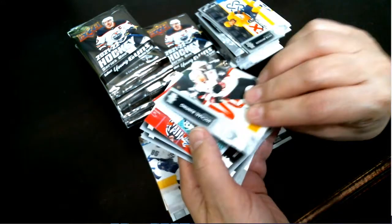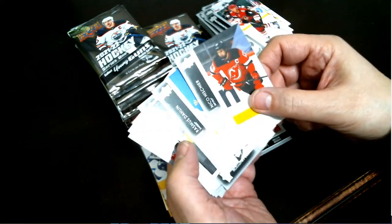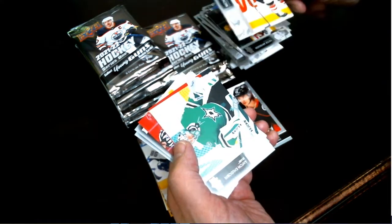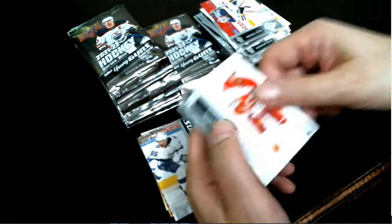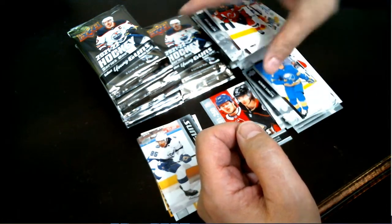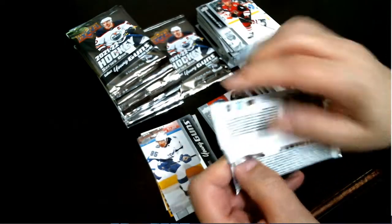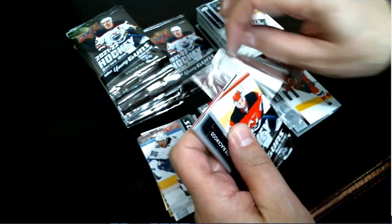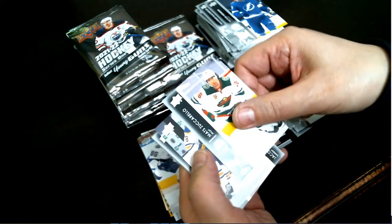Looking through that again — I'm going to make sure that I didn't miss anything because there should be a hit in here, sure, or a French variant. I don't see a hit here but we'll double-check this pack just in case I missed anything. I did not see a French variant and I did not see a hit, but we will check again if there's anything.